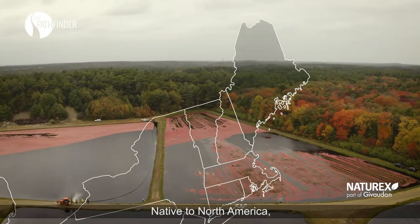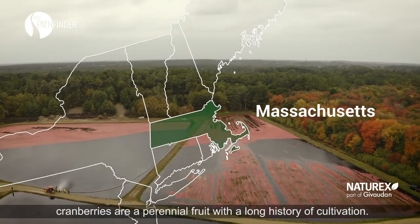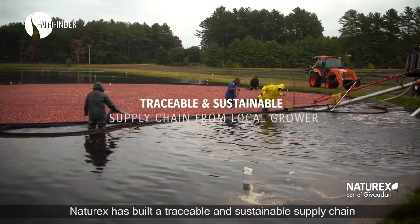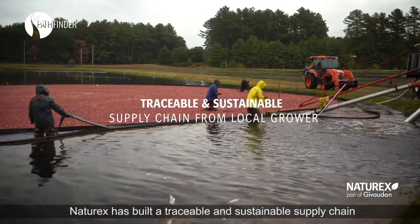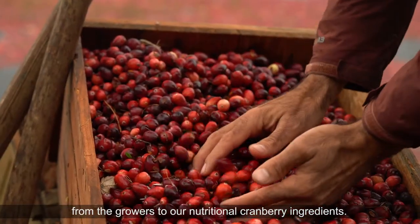Native to North America, cranberries are a perennial fruit with a long history of cultivation. Led by a local team focused on cranberry, Naturex has built a traceable and sustainable supply chain from the grower to our nutritional cranberry ingredients.